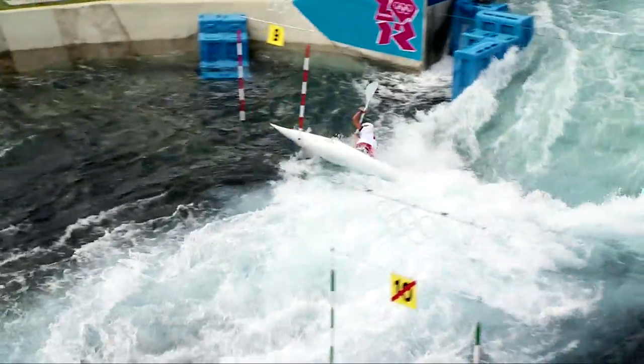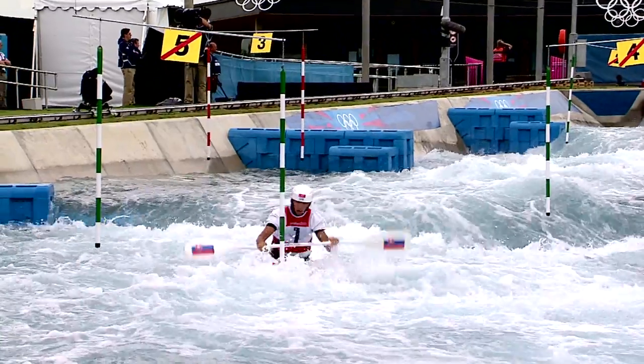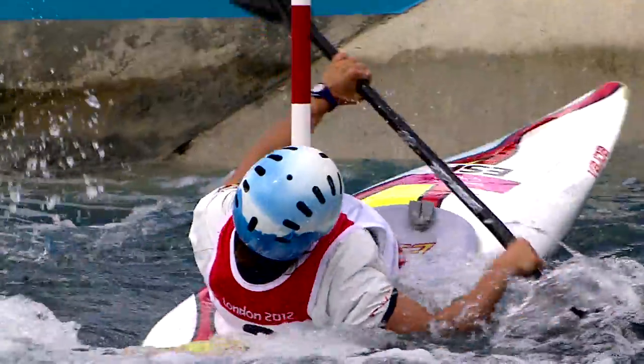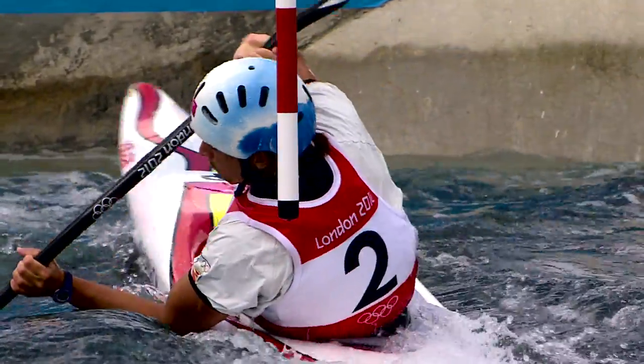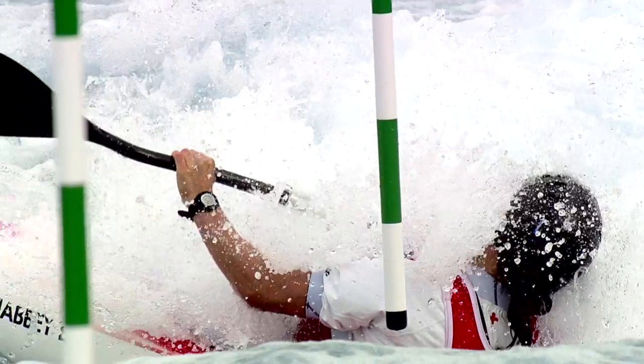The colour of the gate determines the direction in which an athlete must pass through the gate. The red ones are upstream gates and the green ones are downstream gates. Athletes are always trying to find the shortest way through the gates, and that's why sometimes they just put their head in the gate. The rule is that you need to have your whole head inside the gate and part of your boat inside the gate.